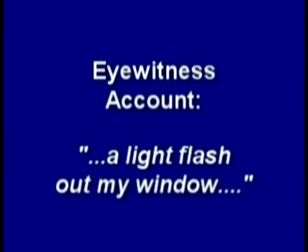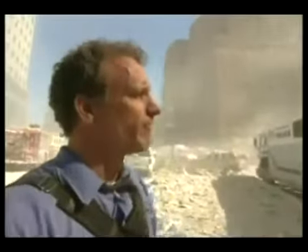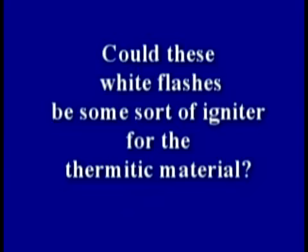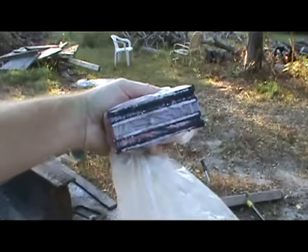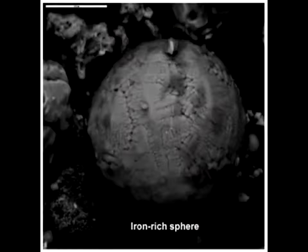An eyewitness on the 81st floor described: 'I had 40 people in there. It was just an explosion. There was a light flash out my window — my whole doorway blew open.' Could these white flashes be some sort of igniter for the thermitic material? In addition to giving off heat and white smoke, thermate produces lots of small spheres of iron — a natural byproduct of thermate, not from any steel — just like those iron spheres found all through the dust.